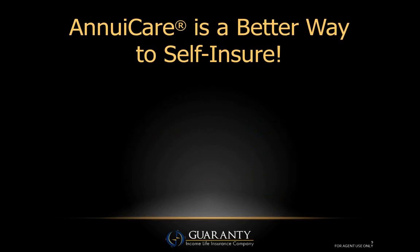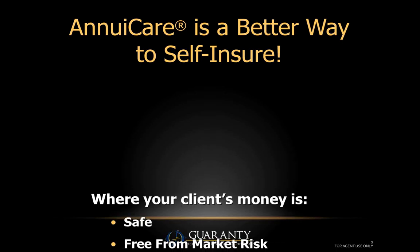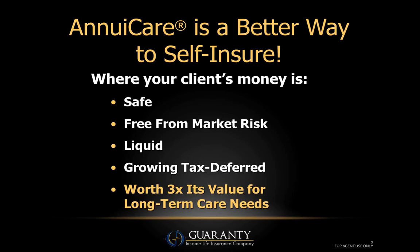In 1999, we decided you can't fight nine out of ten Americans. What they were really saying is: I'm going to self-insure, I'm going to gamble that I won't become ill or injured or have cognitive impairment. So rather than fight them, we chose to join them. AnnuaCare simply is a better way to self-insure — the money is safe, free from market risk, has liquidity, grows tax-deferred, and most importantly triples in value to cover long-term care needs.